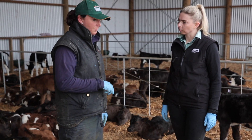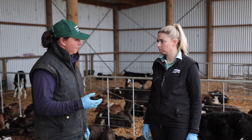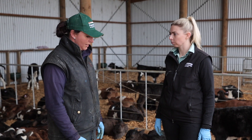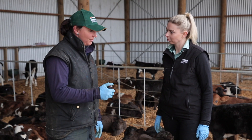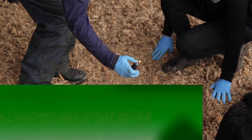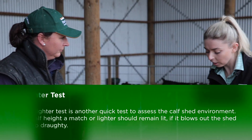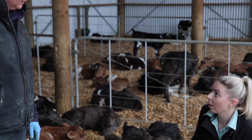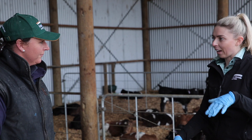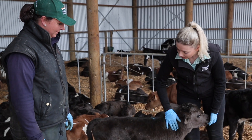Calves are really sensitive. They'll start getting a run to their eye and coughing, showing all the symptoms of pneumonia if there's high ammonia. So we can do a little lighter test at calf level, just seeing if there's any draft — and no, there's no draft. The important thing is to always be thinking about the level the calves are at, because even though there might not be a draft or ammonia smell up here, there could be down at calf level. So it's good to get down and see what the environment looks like down there.